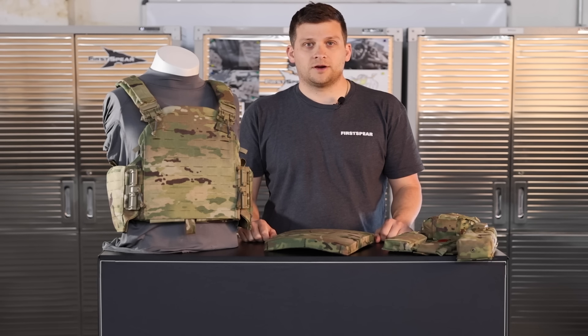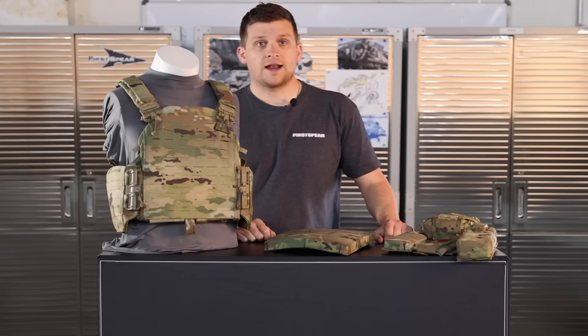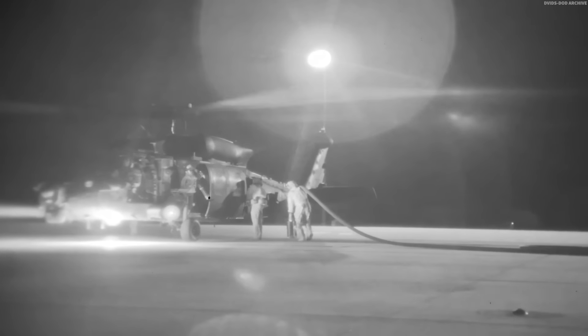What's up guys, it's Adam here with First Spear, and today we want to answer a big question: what is ABAAV? The ABAAV, or Aviation Body Armor Vest, is a system that is specifically tailored to rotor wing and aviation mission requirements.